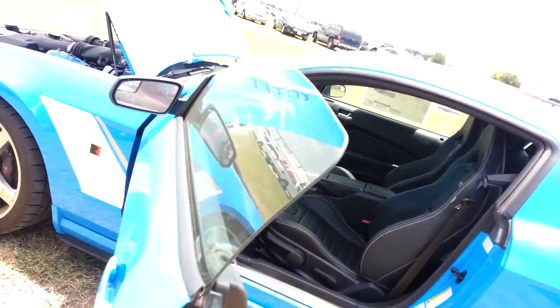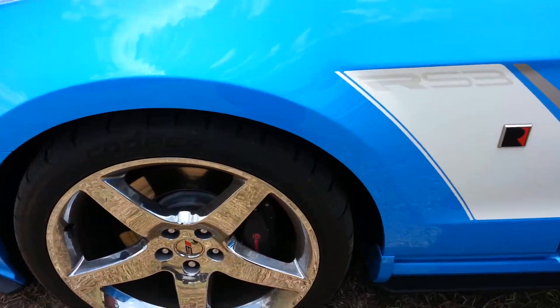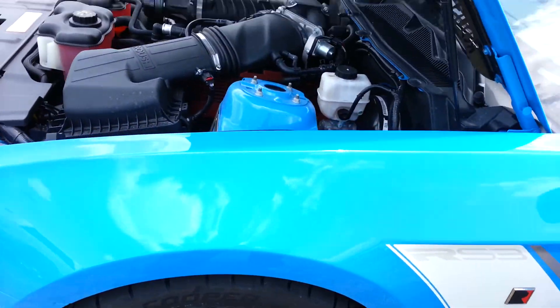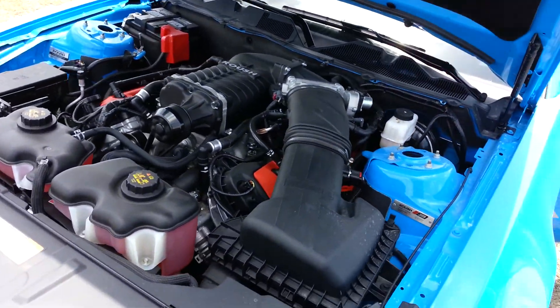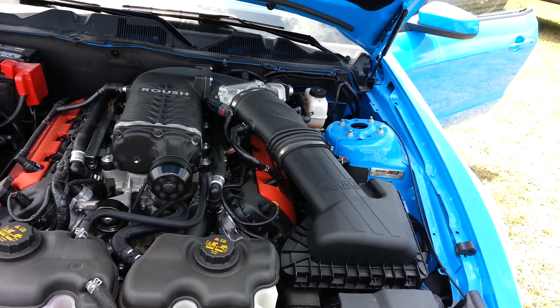It has a Shaker Pro sound system, so it has a 10 inch subwoofer in the back. This one has the Brembo brakes, 20 inch wheels, and of course the 575 supercharged 5.0.